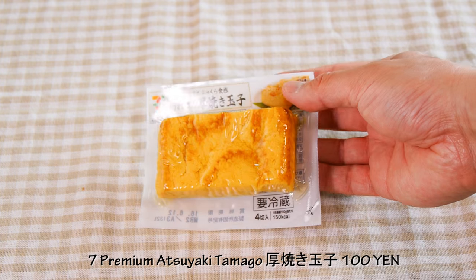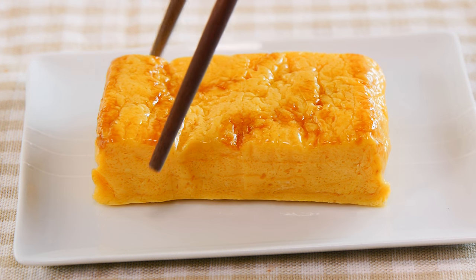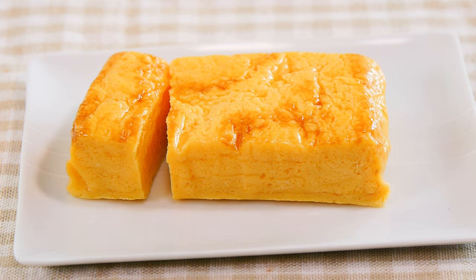Tamagoyaki! Everybody loves tamagoyaki. This is very convenient because it is already pre-separated. I thought you cut it! No, it's separated already — how genius. It's very easy to eat, very good for breakfast. Is it good? Very sweet! Can I have one? I never bought it before because I thought, how would you cut it?